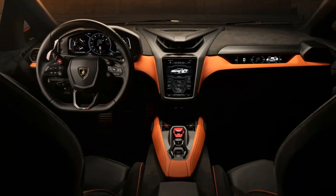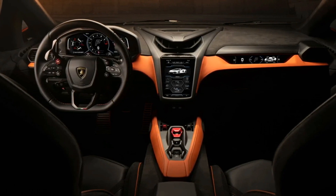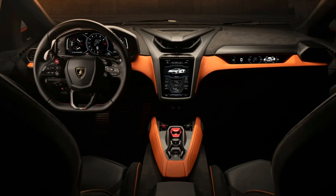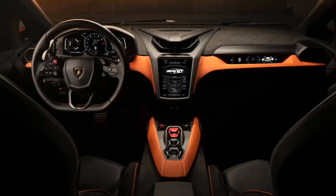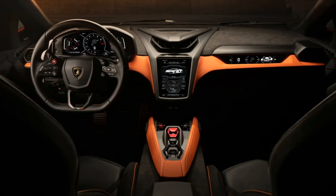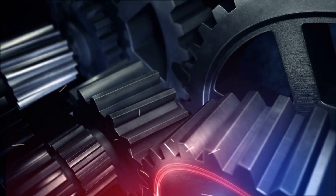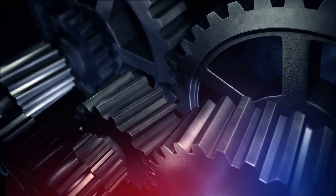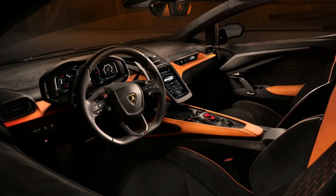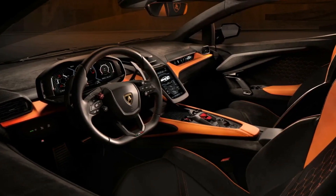Although the Revuelto's core carbon structure is lighter and stronger than that of the Aventador, hybridization has increased total weight, with the battery pack weighing 154 pounds and the front motors adding just 81.5 pounds of mass. The new dual-clutch gearbox weighs 425 pounds, including the weight of its integral electric motor. The car's total weight is claimed to be 3,915 pounds, but it is unclear if this is with or without fluids.